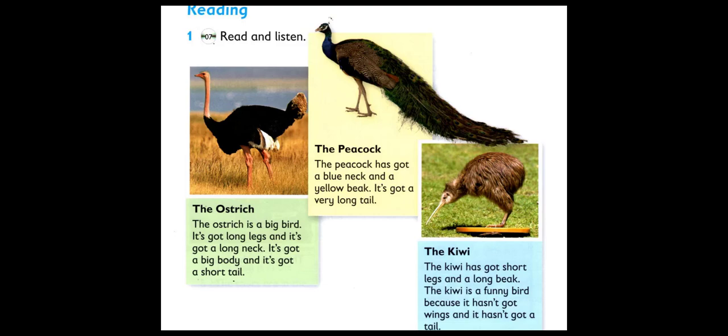The Peacock. The Peacock has got a blue neck and a yellow beak. It's got a very long tail.